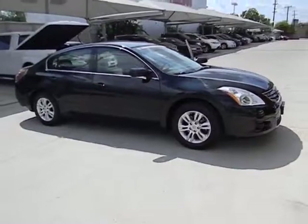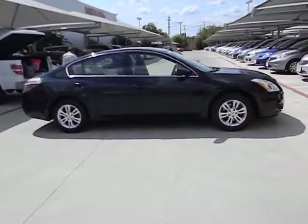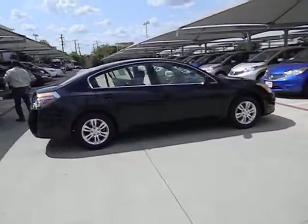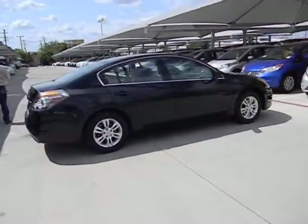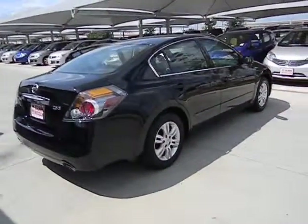Combine that with a powerful V6, or efficient four-cylinder engine, six standard airbags, and over 5,000 quality and performance tests, and you'll see the Nissan Altima is made to drive and built to last, and is priced below $20,000.